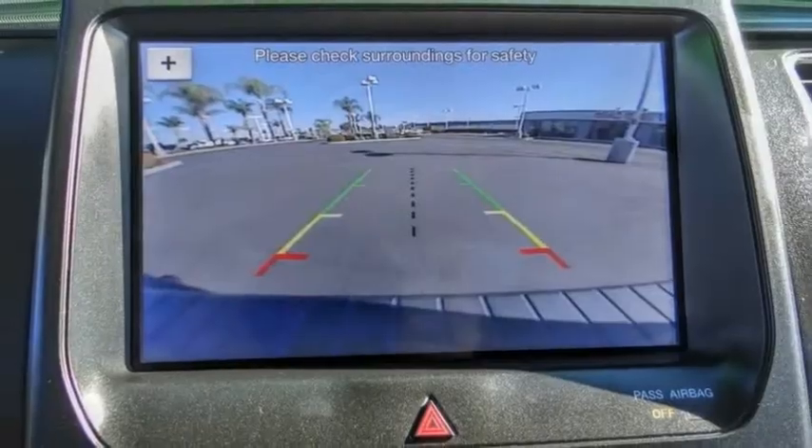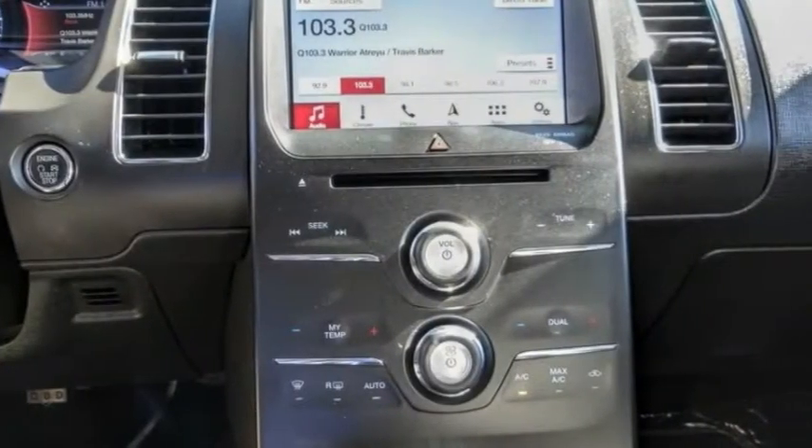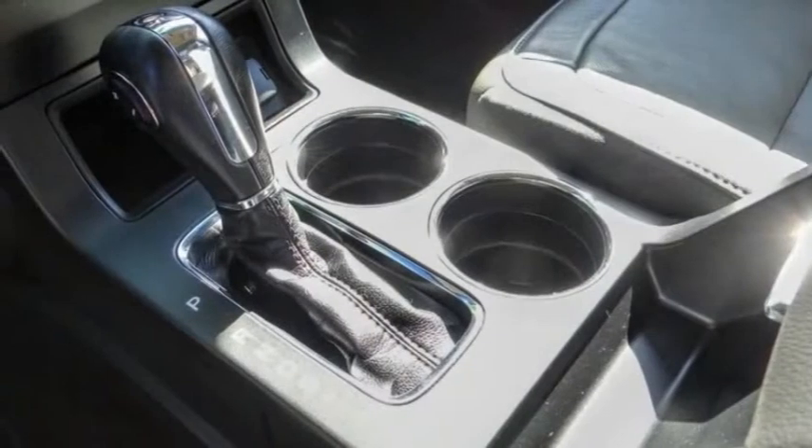Remote keyless entry, fog lights, speed control, four-wheel disc brakes, rear window wiper.